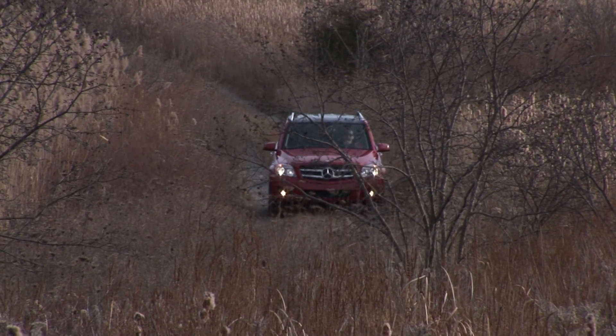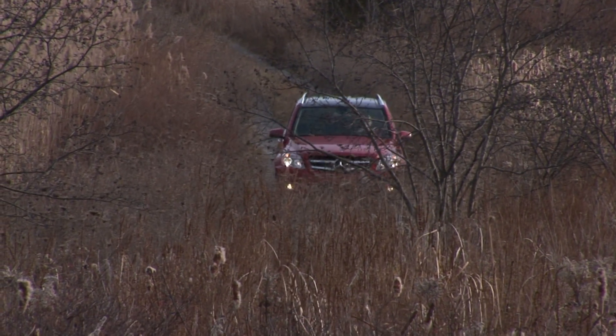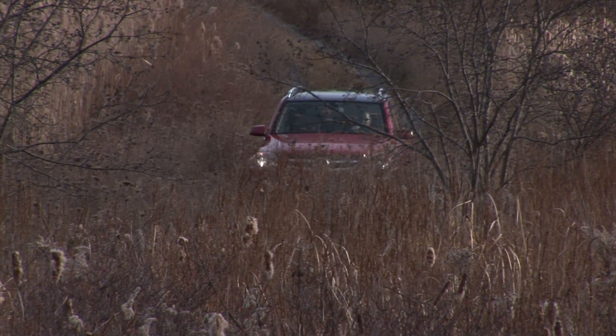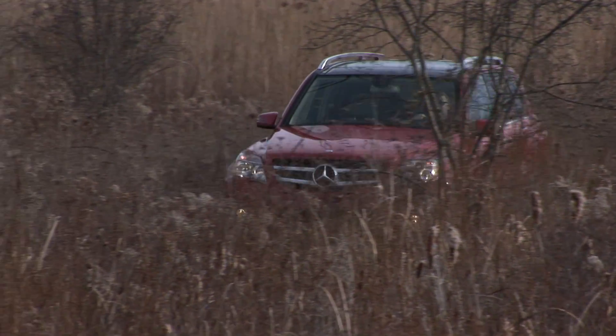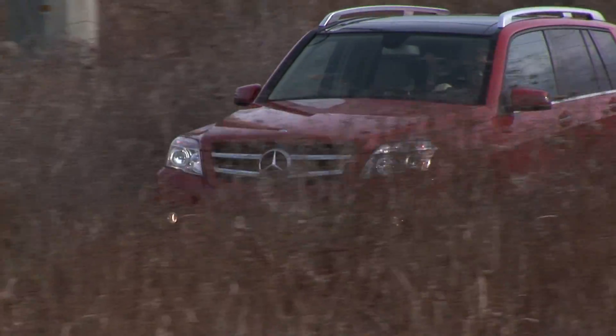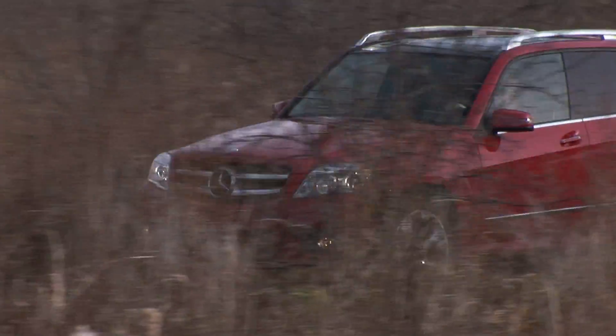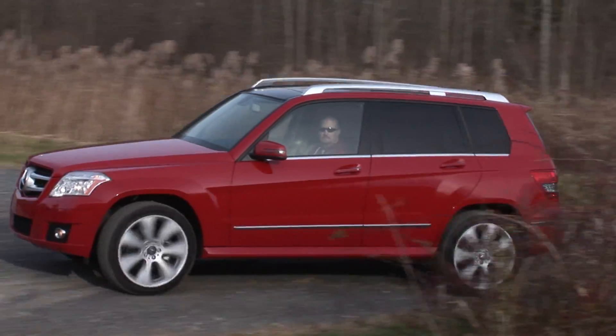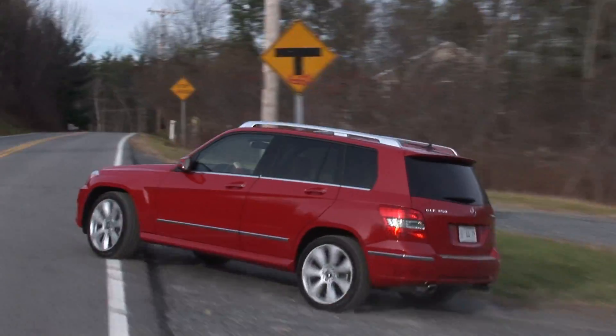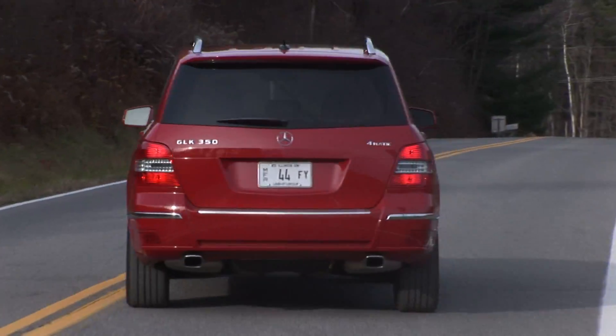My tester came with the optional 4MATIC full-time 4WD system, and though I only exercised it on some very light off-road duty, I was surprised by the GLK's go-anywhere persona. Though there's no transfer case with a low range, there is nearly 8 inches of ground clearance and a comfort mode for the 7-speed auto to more adroitly administer the power.